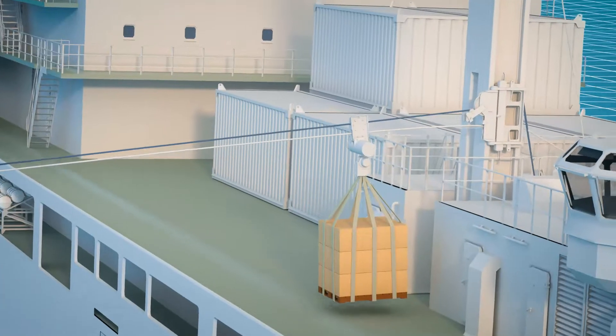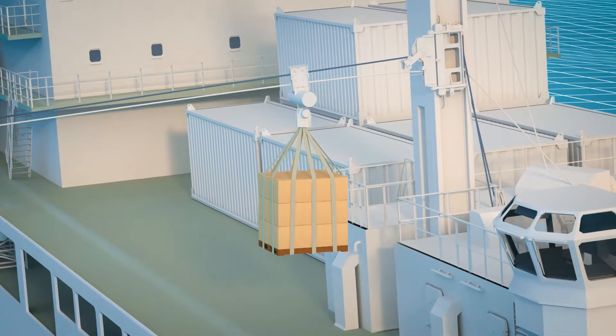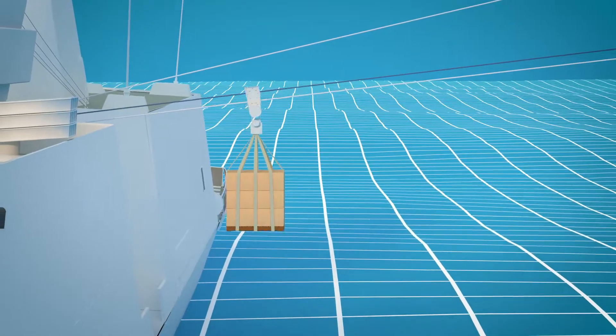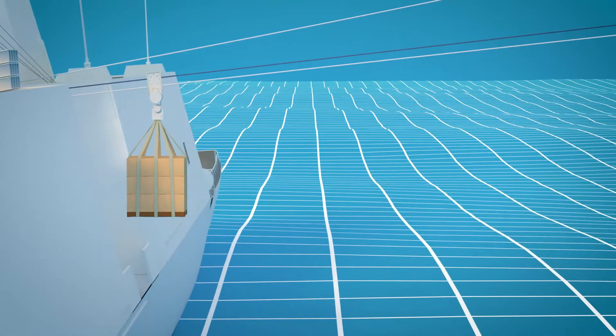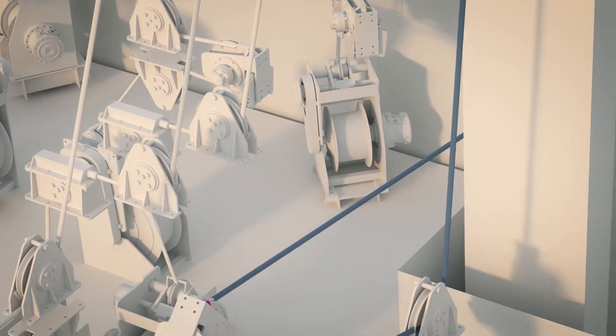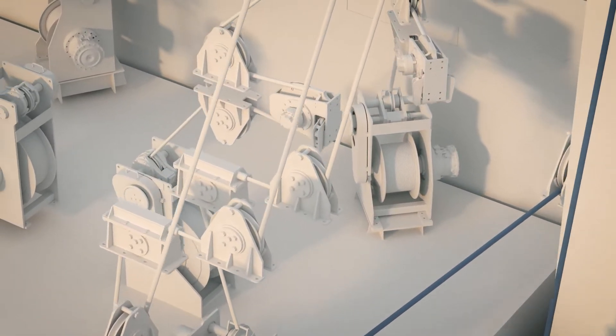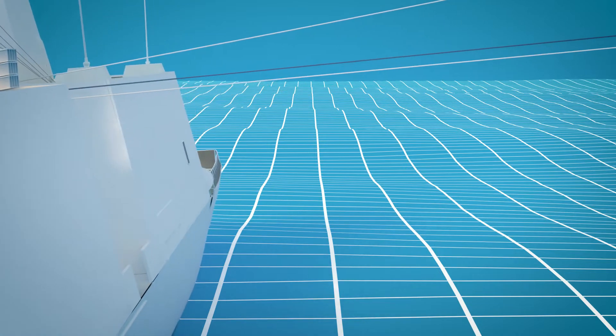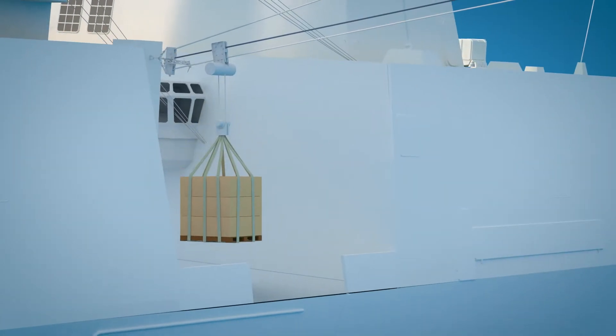The RASS system works in a similar way, transferring solid goods. When approaching the receiving ship, the system automatically takes over the horizontal movement to avoid collision. This also enables the load trolley to be locked in any desired position above the load drop zone.